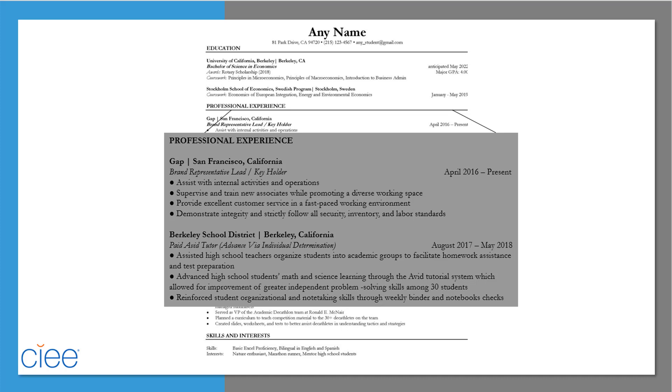You can also use power words like supervised, developed, created, and demonstrated. Make sure to review for relevance and accuracy by keeping all current experiences in the present tense and all past experiences in the past tense.